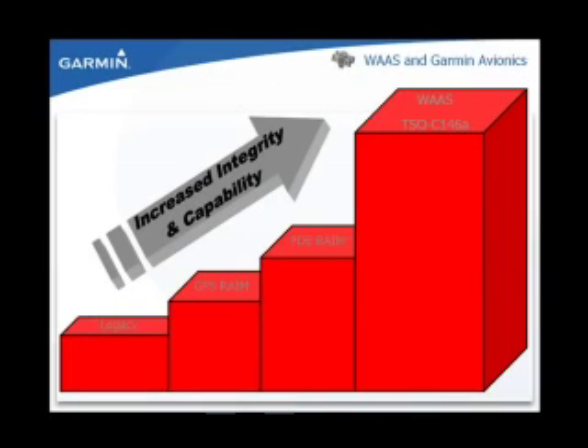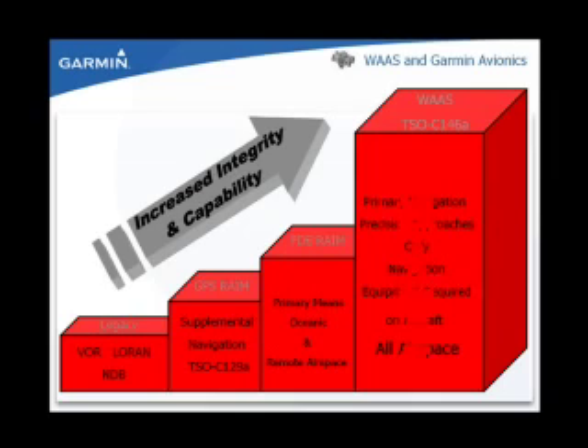With new technologies, the integrity and capability of navigational equipment has increased significantly. Reception of ground-based navigation aids, such as VOR and NDB, are limited to line-of-sight as well as other interferences. With the introduction of GPS technology, the ability to navigate within the National Airspace System has increased. The addition of FDE, fault detection and exclusion, allows GPS to be used as the primary means of navigation in oceanic and remote airspace. With advanced WAAS technology, you can now use GPS as the primary means of navigation through the entire route of flight from takeoff to landing.